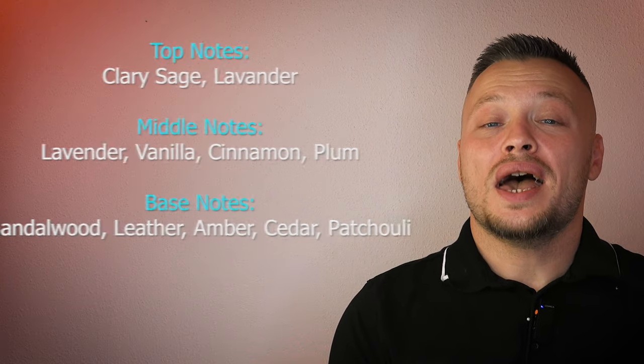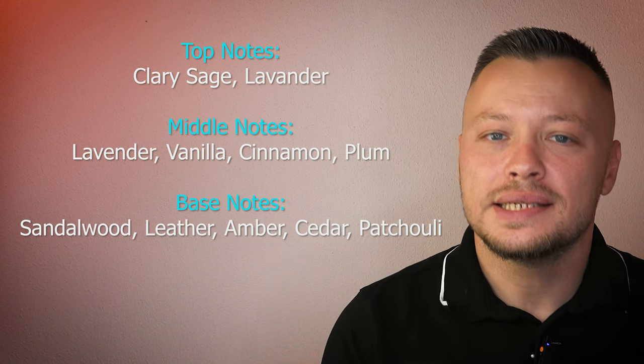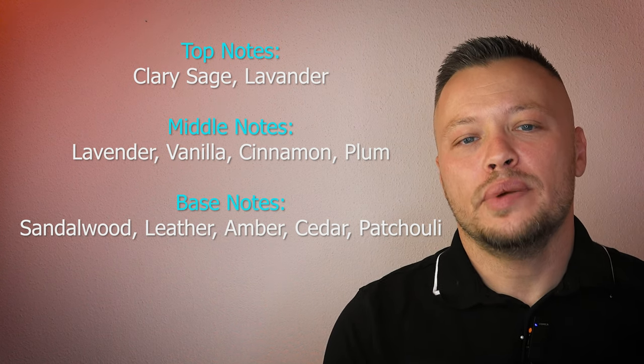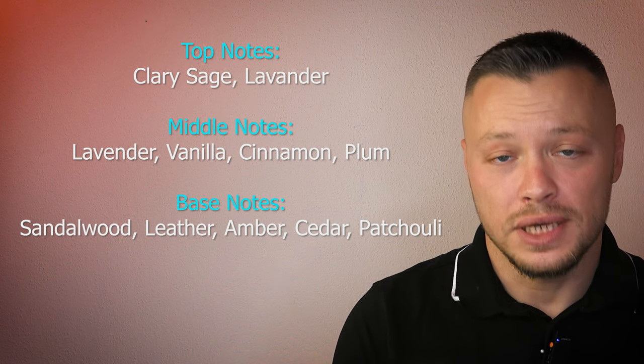Now let's go to Fragrantica and see the official notes — just kidding, there are no official notes. But according to me, on top you have clary sage and lavender; in the middle, lavender again, vanilla, cinnamon, and plum; and on the base, sandalwood, leather, amber, cedarwood, and patchouli. Now the most important thing — how it smells.